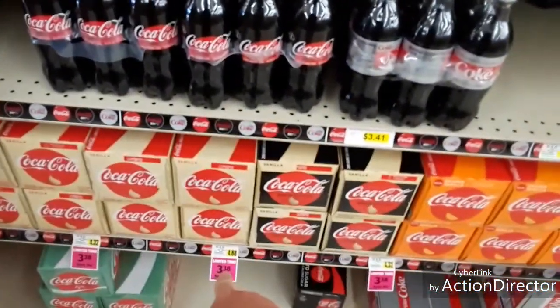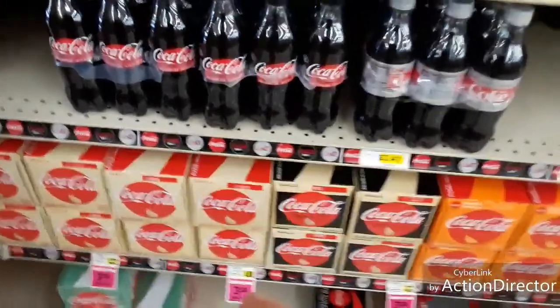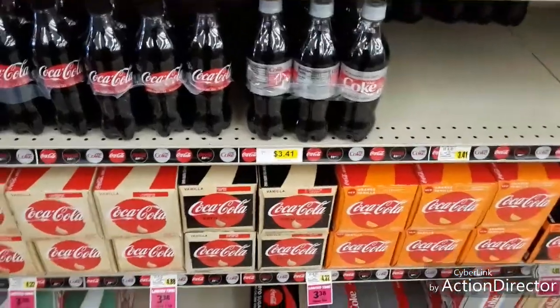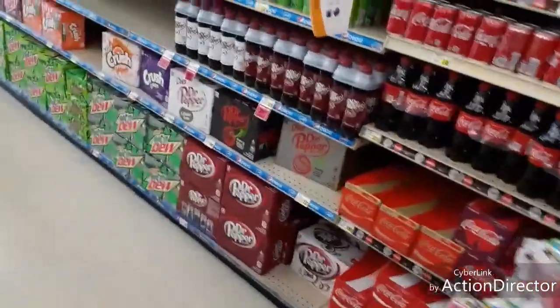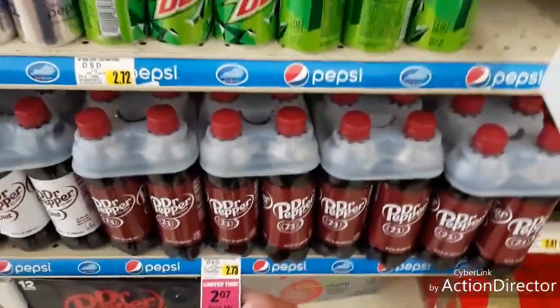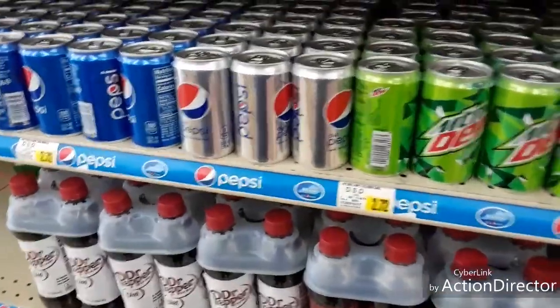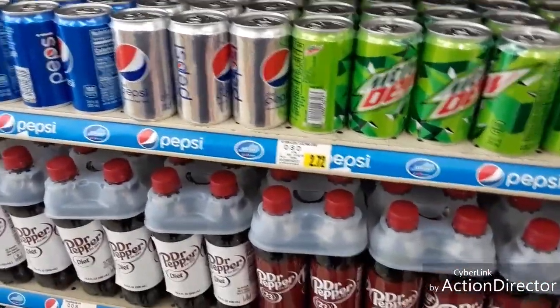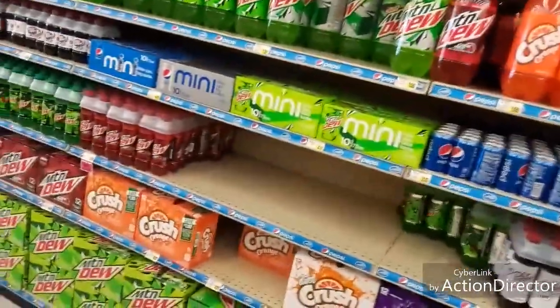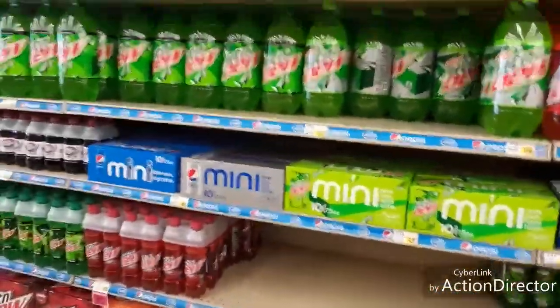Now stuff like this is actually cheap here. Coca-Cola is $3.38, and Walmart has it for about $4.48, while sometimes Walmart is almost $5. So you're still paying about $0.75 cheaper here. These are $2.50 apiece at Walmart right now — this is August 17th — and they've got it for $2.07. I might grab a couple before I leave.